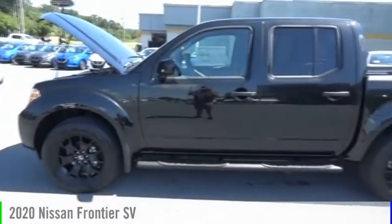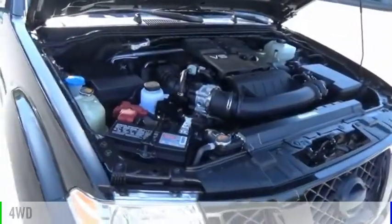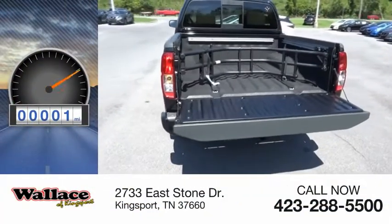Make a great choice today with the 2020 Frontier. This vehicle is powered by a four-wheel drive, six-cylinder, 3.8-liter engine. This vehicle has less than 100 miles.